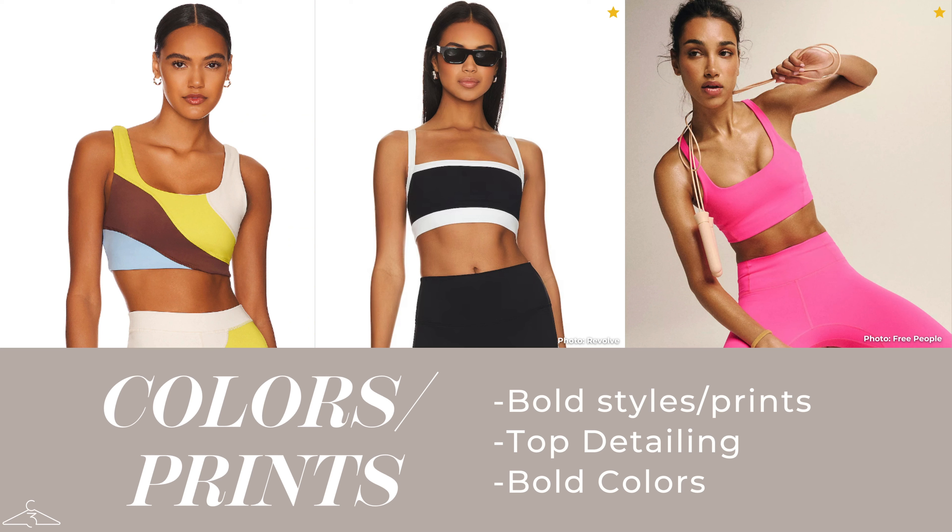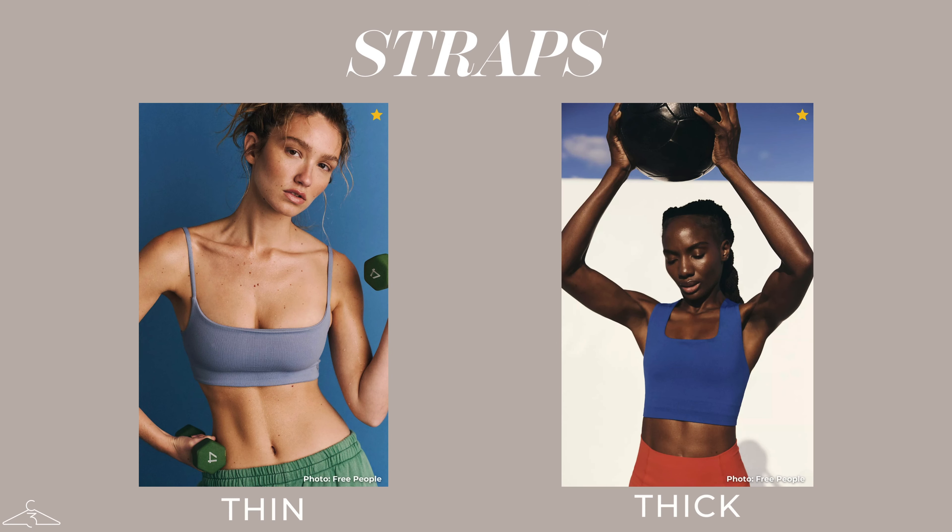When it comes to colors and prints, you can have a lot of fun — bold styles and prints, top details, and bold colors. But keep in mind that all three of these categories are going to add volume and interest to your upper half and downplay your bottom half. So if you are top heavy — broader shoulders, a wider rib cage — and you don't want to emphasize that part of your body, steer clear from anything too bold and bright that draws attention there.